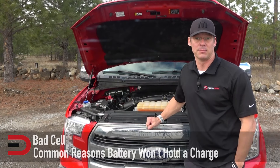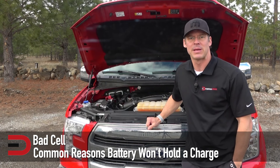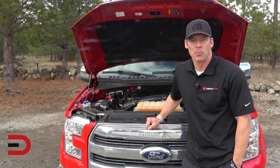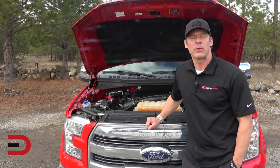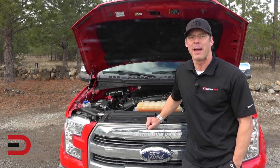Number one: bad cell. Batteries will eventually die no matter what. They will develop a bad cell that prevents them from holding a charge and will need to be replaced. This is part of normal vehicle maintenance, so have your battery tested every spring and fall to ensure that you're able to avoid being stranded by a failed battery.